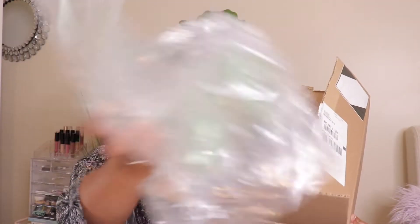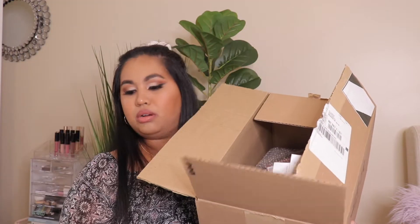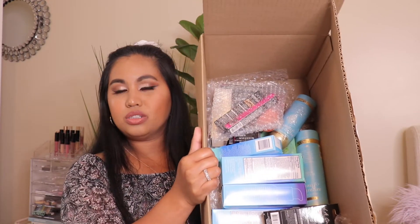In here they got some bubble wrap so yeah, it's like a huge bubble wrap for everything. This is my packaging slip that I got from them and I can already see the stuff that I have. I told you it's not that much, you guys. First off, I see some hair care products.